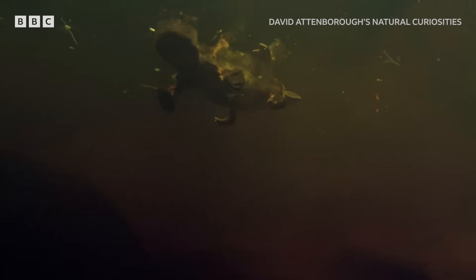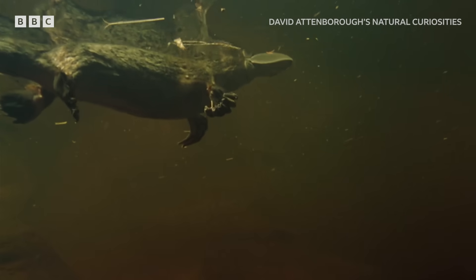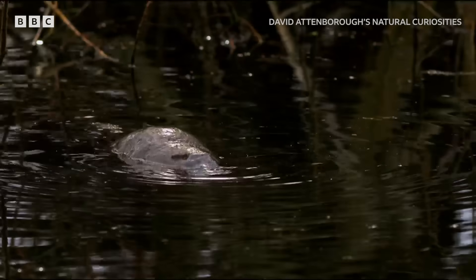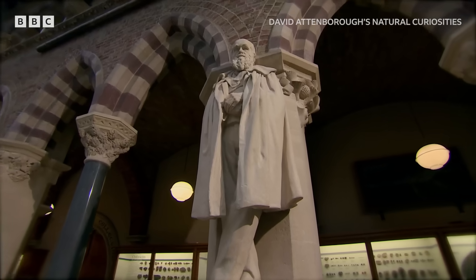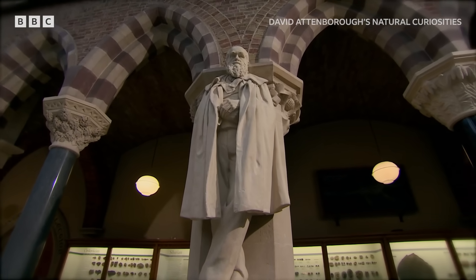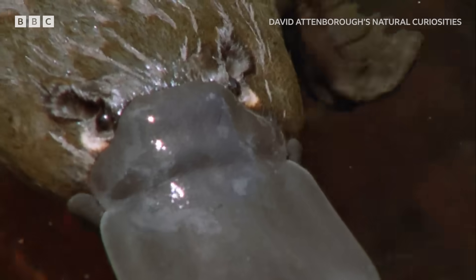The platypus seemed to be a concoction of different animals — part bird with its bill, and part mammal with its furry body. When Charles Darwin first encountered one in the wild, it baffled even him. Surely, he wrote, two distinct creators must have been at work.